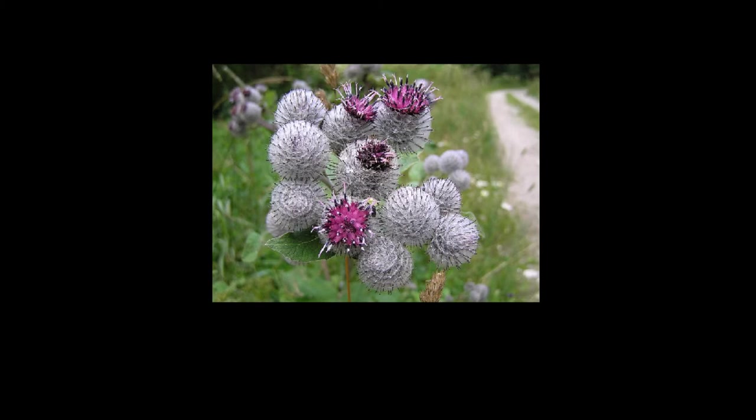Today, burdock root is used in oncology for its cancer curing properties, particularly in Russia and India. Many herbalists say burdock root can stop cancer cells from metastasizing. Preliminary research has demonstrated that burdock root has certain protective properties that may explain its cancer benefits.